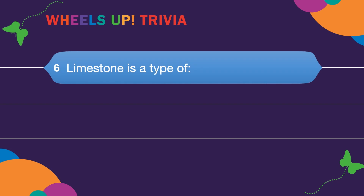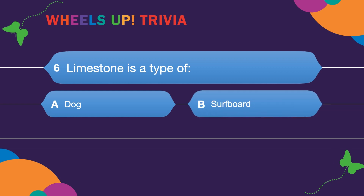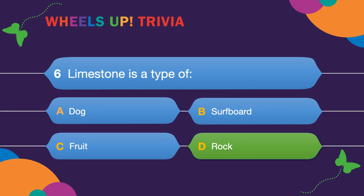Question six: Limestone is a type of? A. Dog. B. Surfboard. C. Fruit. Or D. Rock. It's a rock — though you could probably name a dog Limestone!